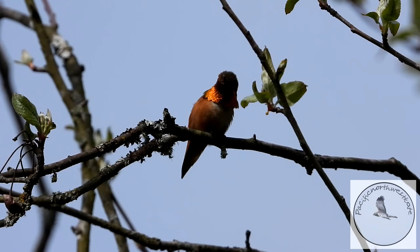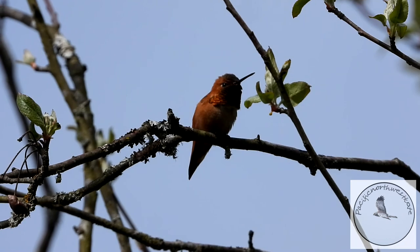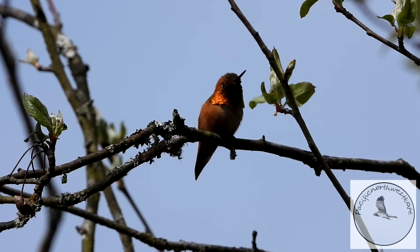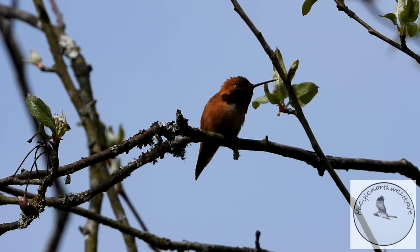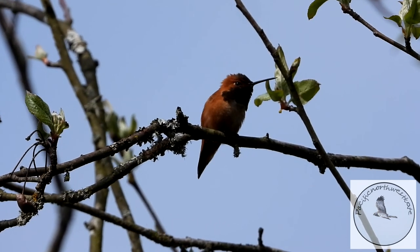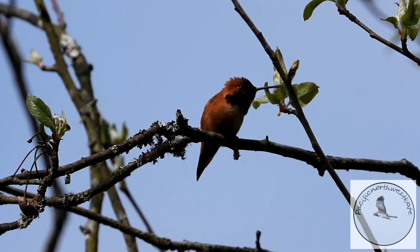This is a rufous hummingbird. They fly from Mexico all the way up to Canada and even as far as Alaska to breed in our summer. They arrived about a month or two ago, in late March and April.